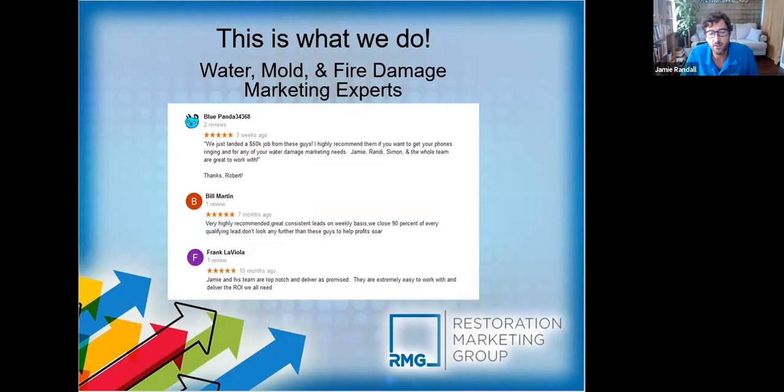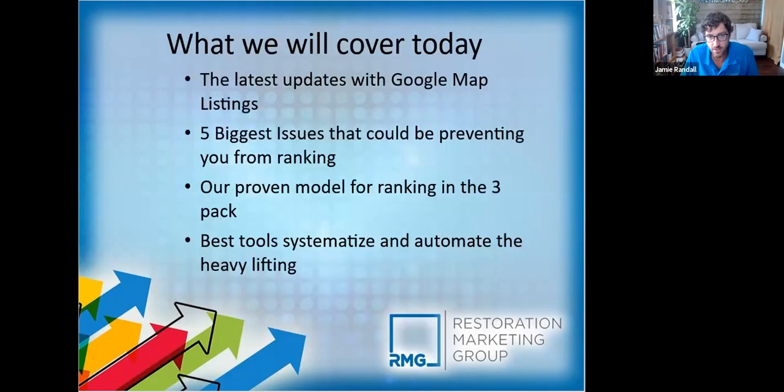Today we're going to cover a lot of updates and changes. If I had to pick the most important aspect of getting your digital marketing presence right, it would be Google Maps rankings. The majority of the leads come through Google Maps rankings, which I'll get into more later. We're going to discuss some of that, go over the five biggest issues that could be holding you back, show you what we do that's proven to work.